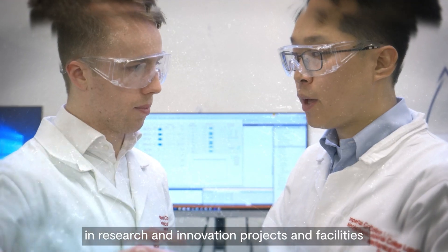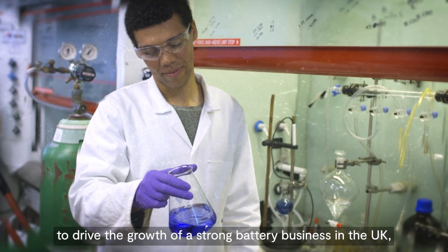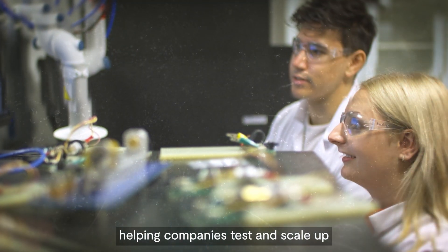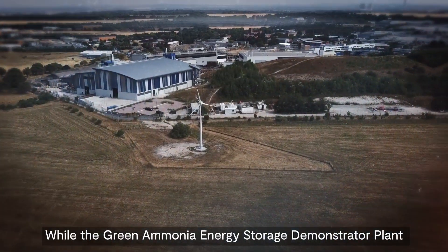The Faraday Battery Challenge is investing up to £330 million in research and innovation projects and facilities to drive the growth of a strong battery business in the UK, helping companies test and scale up the next generation of batteries that will power tomorrow's electric vehicles.